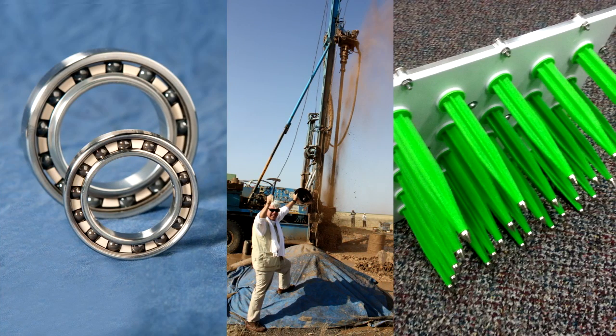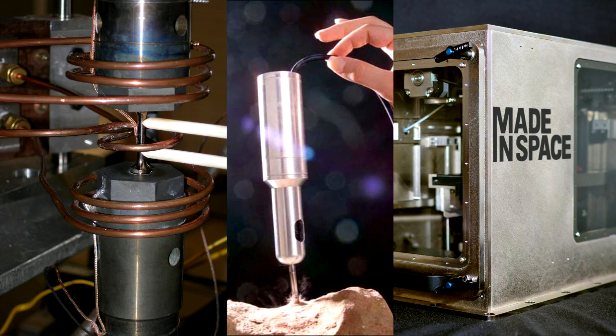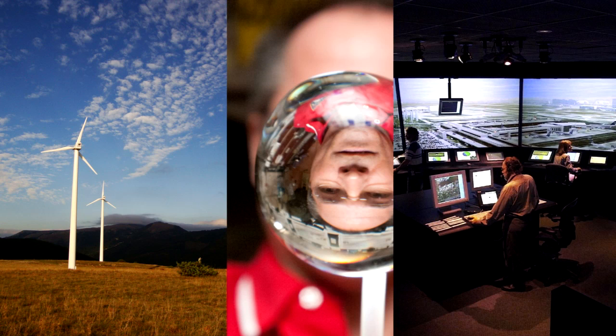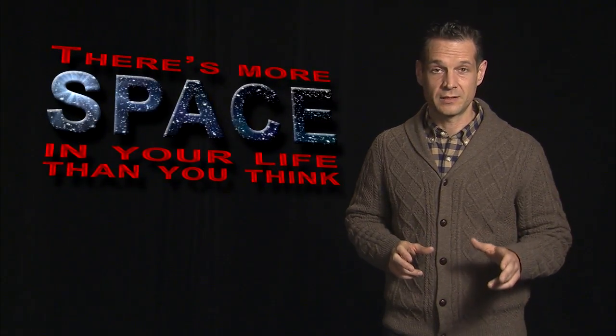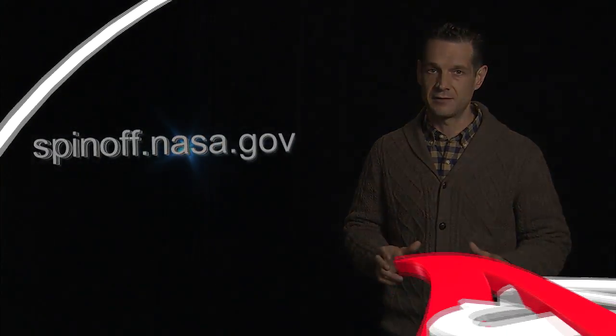You can also find new technologies available for licensing. These spin-offs of the future are just waiting for someone with the right idea to come along. NASA technologies are the foundation of every NASA mission, and NASA spin-offs touch every part of our lives. There's more space in your life than you think. To learn more and to read Spinoff 2015, visit us at spinoff.nasa.gov.